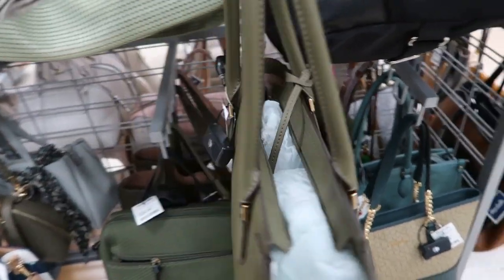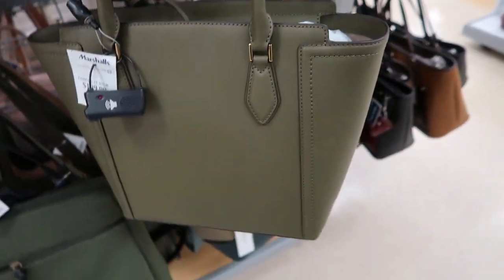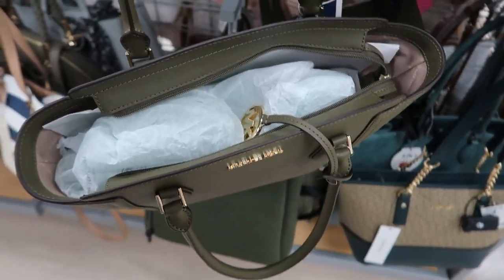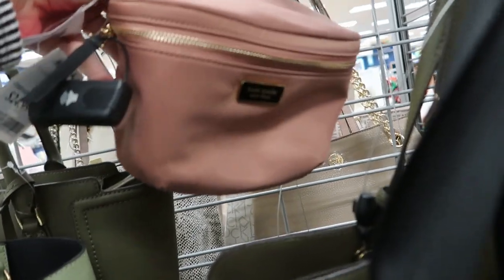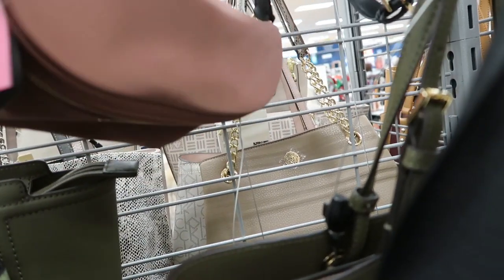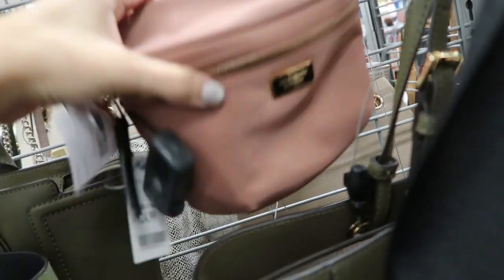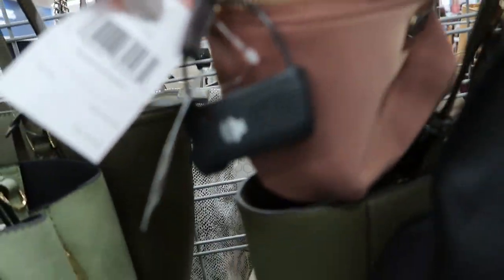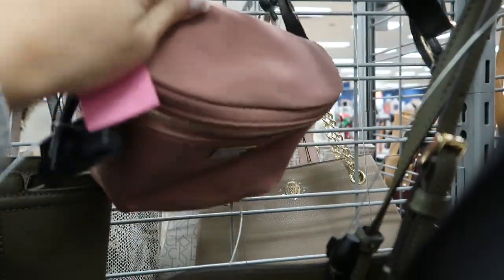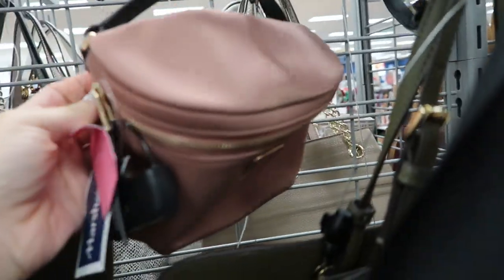There's this olive green bag from Michael Kors — it's $109.99. It's kind of like a tote style with a zipper on the top. For $24.99, there's this cute little Kate Spade waist bag that retails for $179. It's a pretty mauve color.